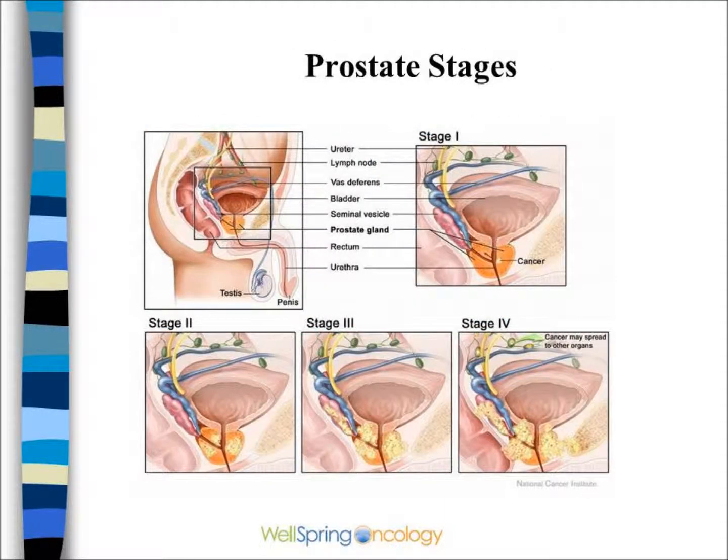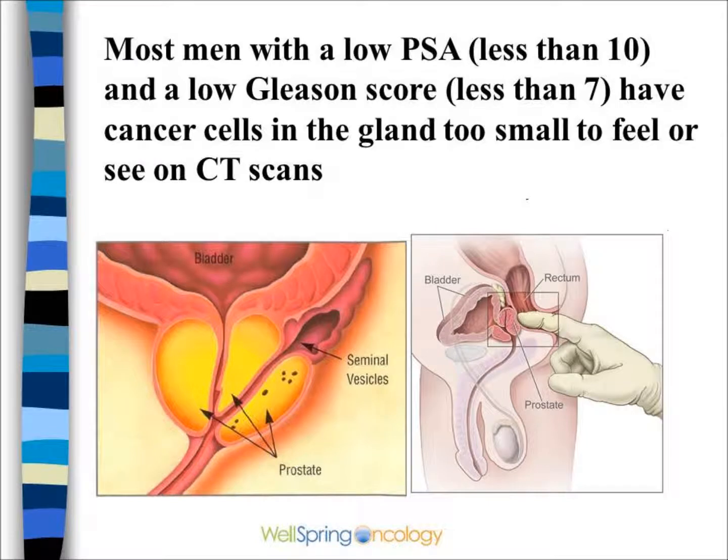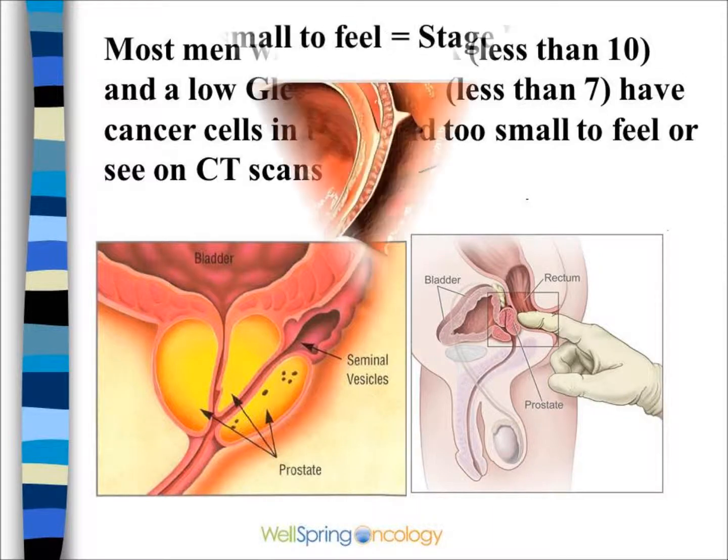The staging system reflects the extent of spread or growth of the cancer, similar to other cancers. It's worth noting that most patients with a low PSA and a low Gleason score have cancer cells in the gland that are too small to feel or see on a CAT scan.